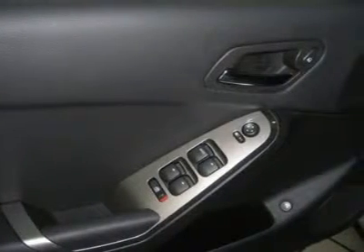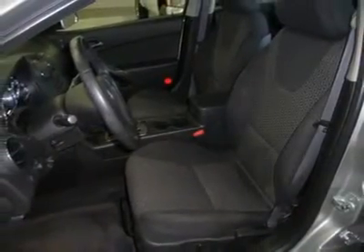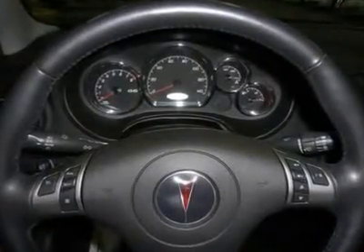New Car Test Drive called it a roomy car that offers good road manners and excellent overall function. For 100 years, we have been your friends in the car business, right on the corner and always right on the price.